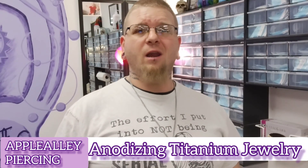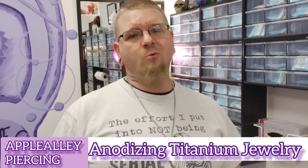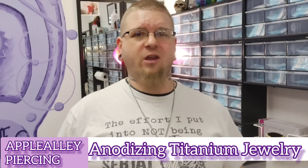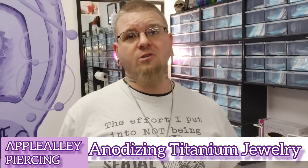Hello, my name is Brandon Klotz and I'm a licensed piercer in the state of Oklahoma. Today I'm going to show you one of the many ways we can customize your body jewelry with a process called anodizing. With this process we can change the color of your jewelry to almost any color of the rainbow that you choose.